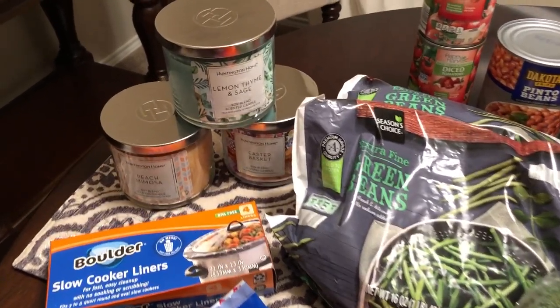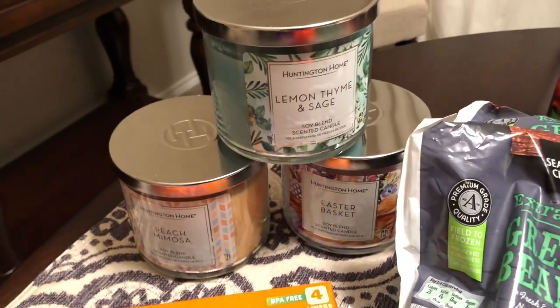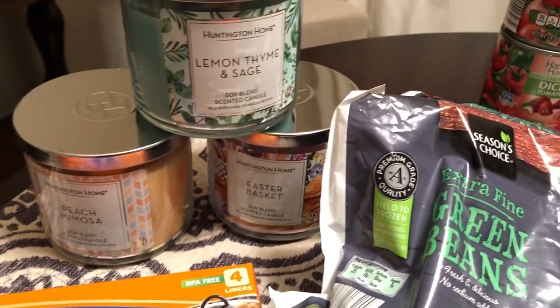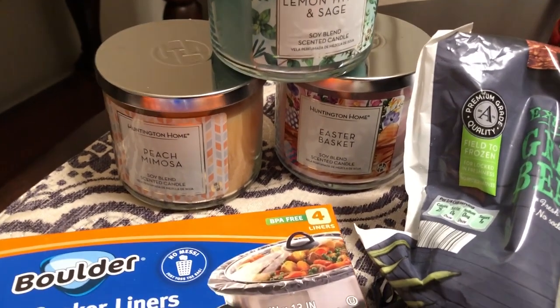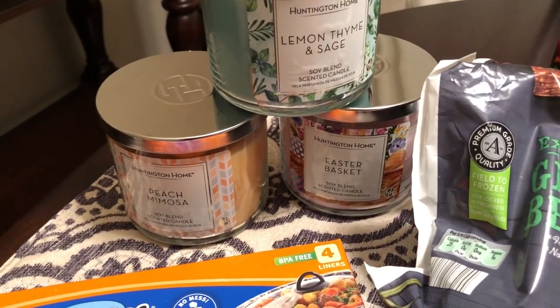I just wanted to show you some stuff I picked up — I wanted to make sure we had extra food on hand. I'll start out with some non-food items first. I forgot to mention I spent a total of $76.36, so the stuff I remember the price on I'll be sure to tell you.